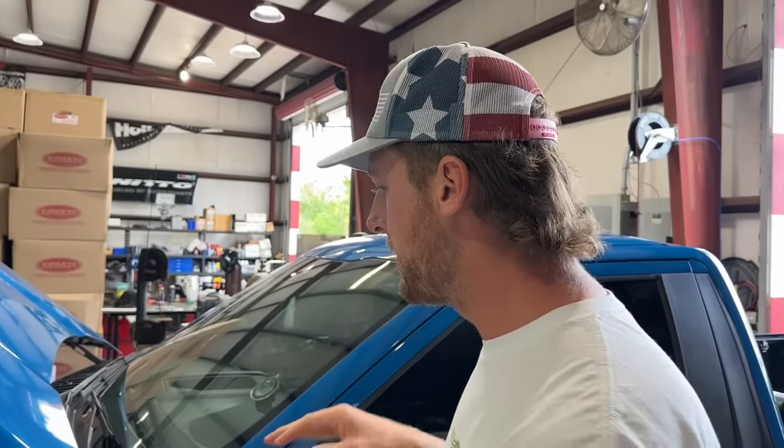Alright guys, we are back from Bristol, and usually after a big event everything is a disaster. So I wanted to do a quick shop update and get you guys up to speed on what's coming up. We have a couple big drag races coming up — FL2K which is a month away, and then we have World Cup, the Christmas tree drags December 22nd, and a couple races in between that we'll be hitting. So we've got to get everything back up and going.